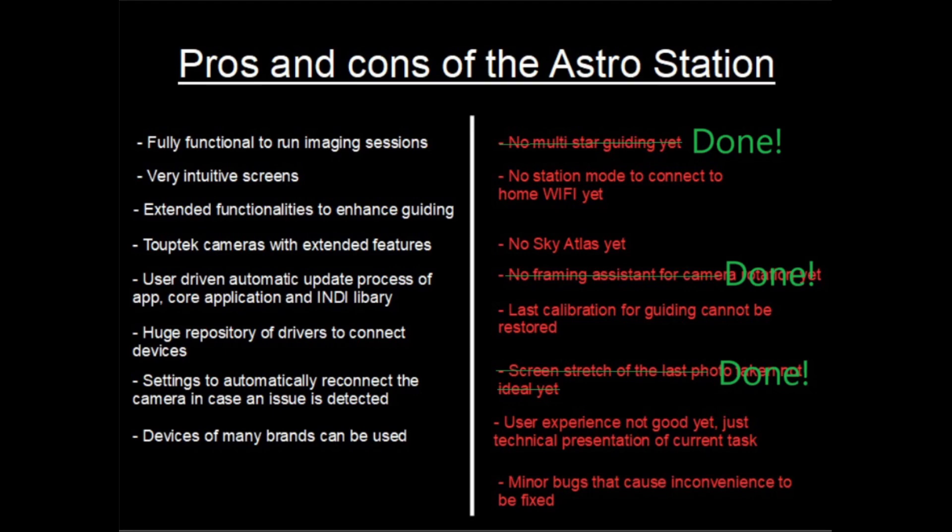The screen stretch of the latest photo taken is also heavily improved, so this is working well. Whenever you have your session running, you can see in the main screen the most recent image that was taken, and it's well stretched. If it's too dark or too bright, you can still manipulate this using the histogram that is offered in that view. So this is another point we can remove from the list.